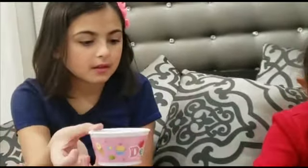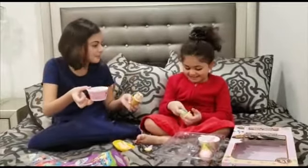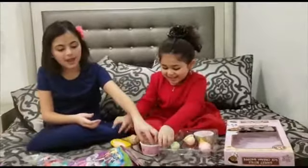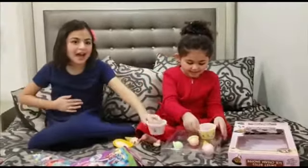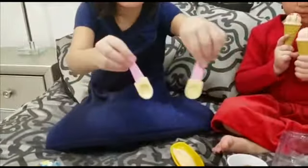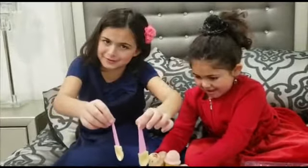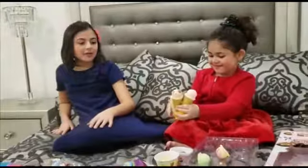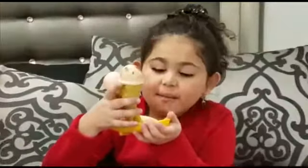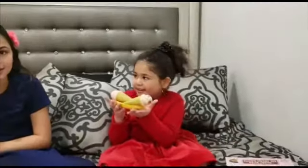I think these don't go in here, it goes in here. Now I feel like eating ice cream. Have I ever seen anything crazier than this? Now this is called banana ice cream cone. Do you want it? My sister is in love with ice cream.